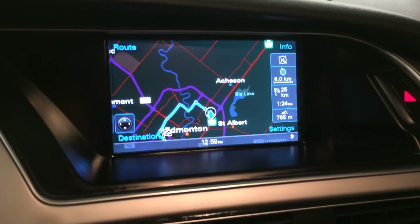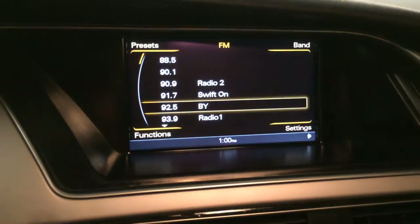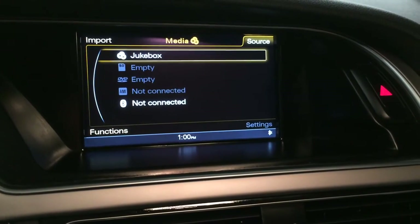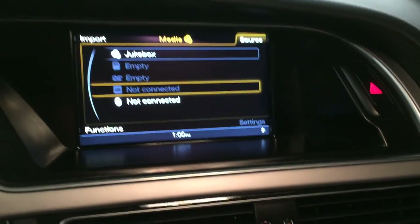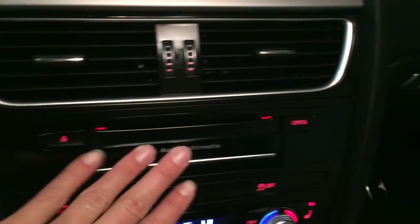Navigation system. Backup camera with grid lines that move with the steering wheel. AM FM, satellite — just need to subscribe to it. You have your hard disk drive, which is your juke box. DVD and CD player. Bluetooth. Disk loader, slots for your SD cards. Lockable glove compartment. Valet mode, valet key. You have an iPod or iPhone 4 adapter.